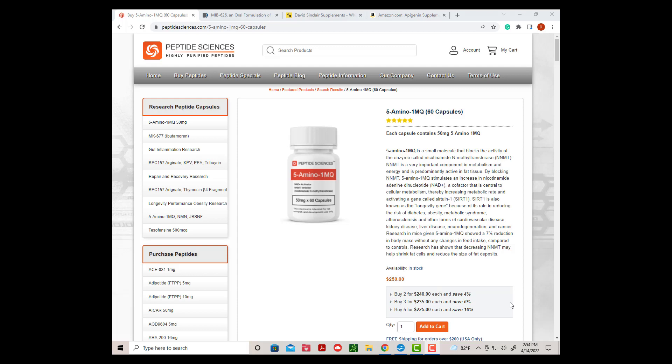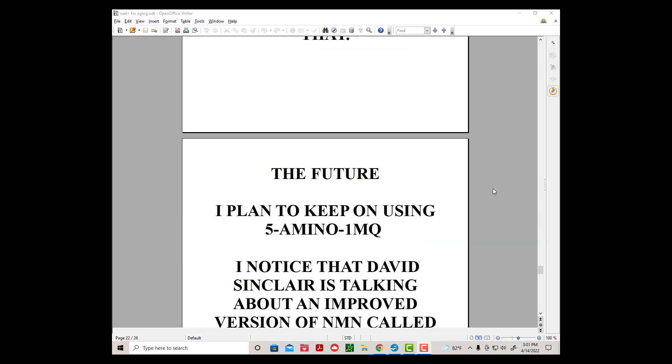Now for the bad news: $250 for a bottle of 60 50mg capsules — that's a lot. I have been taking this product for about one year and it still works, but I noticed that it does not work as well as it did when I started. I am no longer losing weight without dieting and my recovery time after workouts has gone back up a little. I probably could have avoided this if I cycled on and off instead of taking it every day, but maybe I can still do that.